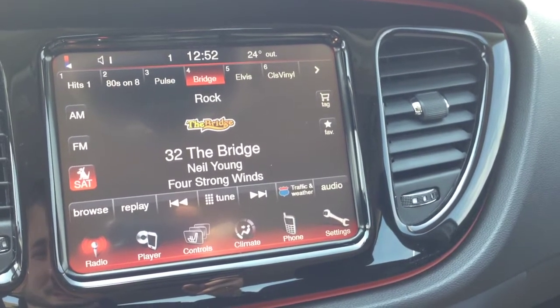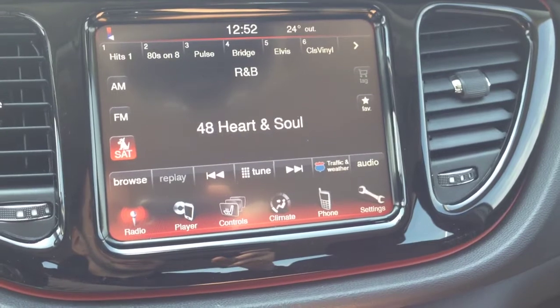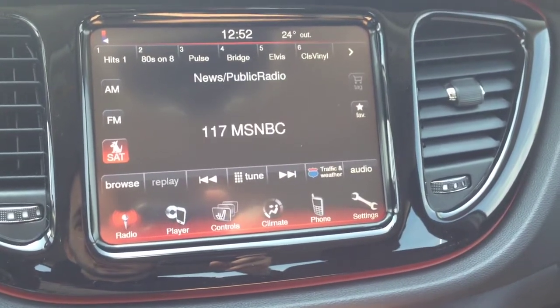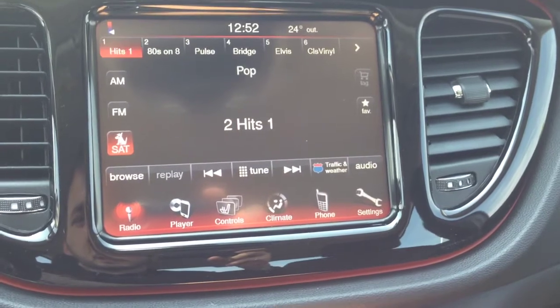We have AM and FM channels, as well as Sirius Satellite Radio, which is currently on. It's approximately 180 channels of pure awesome — music of every genre, comedy, radio, sports, music, news — anything you want. It's here. Really neat.